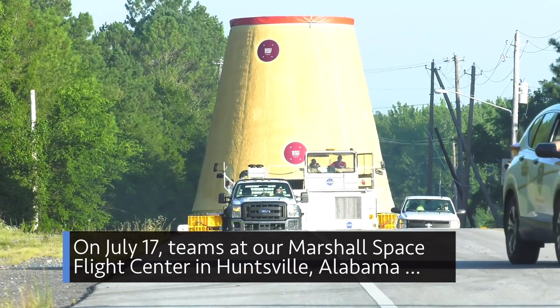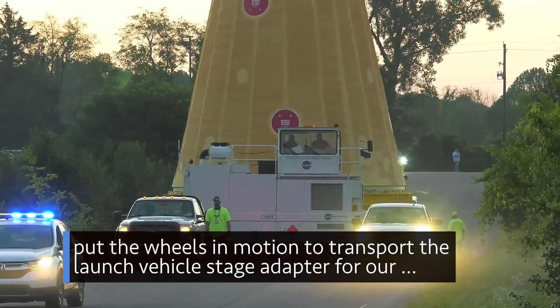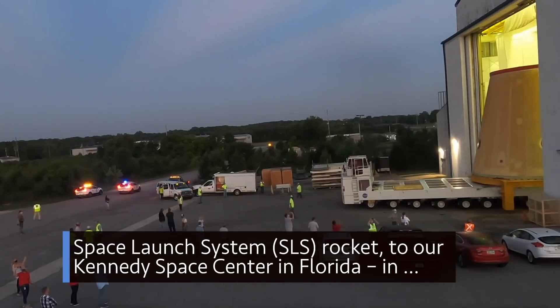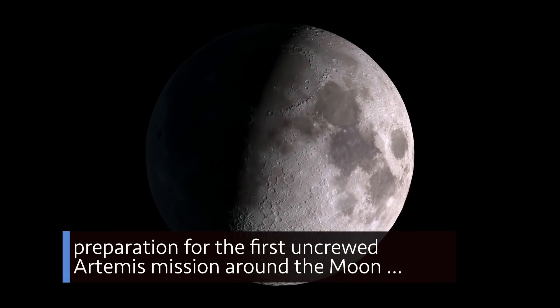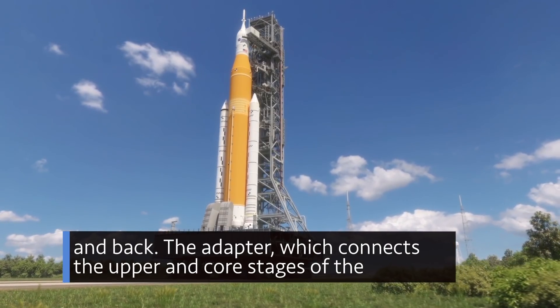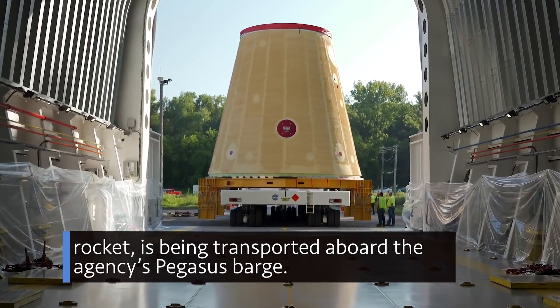On July 17, teams at our Marshall Space Flight Center in Huntsville, Alabama, put the wheels in motion to transport the launch vehicle stage adapter for our Space Launch System rocket to our Kennedy Space Center in Florida, in preparation for the first uncrewed Artemis mission around the Moon and back. The adapter, which connects the upper and core stages of the rocket, is being transported aboard the agency's Pegasus barge.